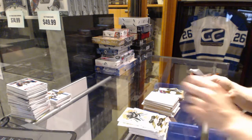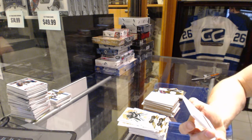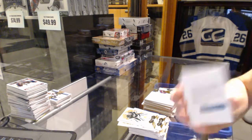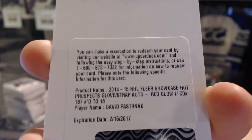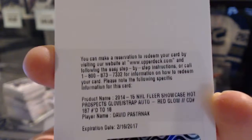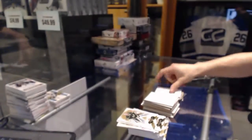We've got a redemption for a Hot Prospects Red Glow rookie glove and/or fight strap autograph number 18 for the Boston Bruins, David Pastrnak. They don't say whether it is a fight strap or glove, but it is a Hot Prospects Red Glow rookie mem auto out of 18 for the Bruins, David Pastrnak.